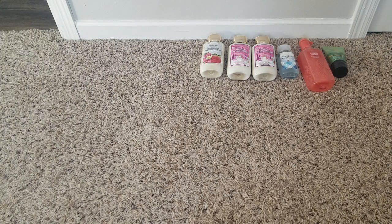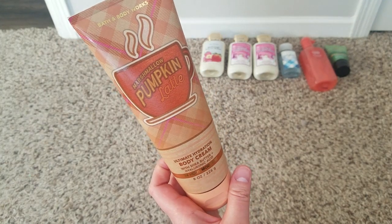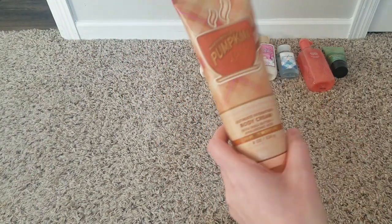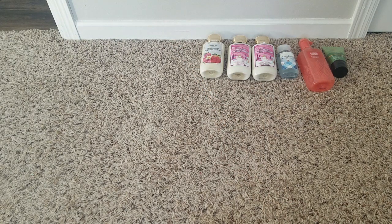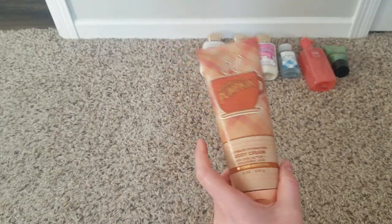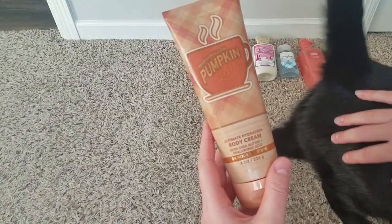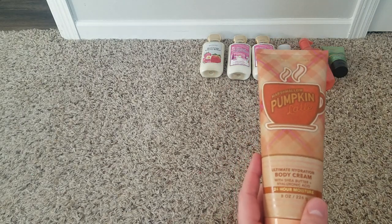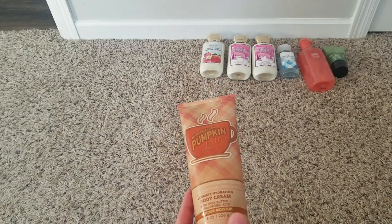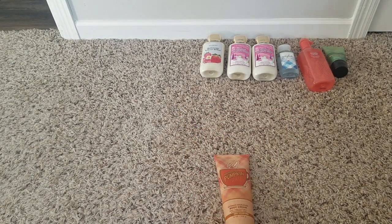I grabbed a marshmallow pumpkin latte lotion. I would have loved a matching shower gel with this too. It's a classic scent, but it's one I can get sick of — once per season is fine. The twisted peppermint I can use over and over without getting sick of it, but marshmallow pumpkin latte, not so much.